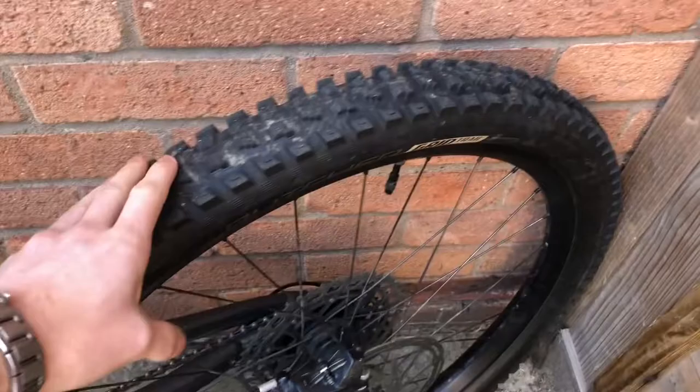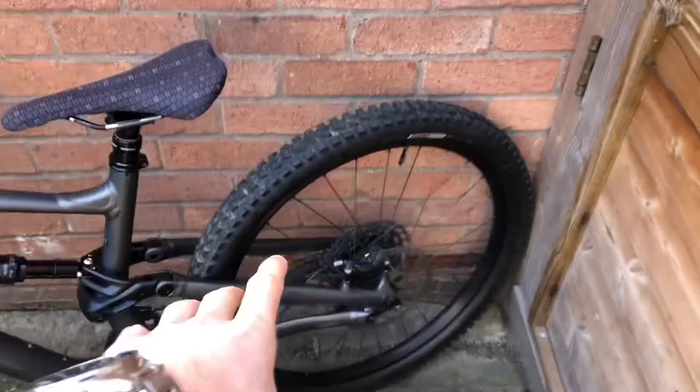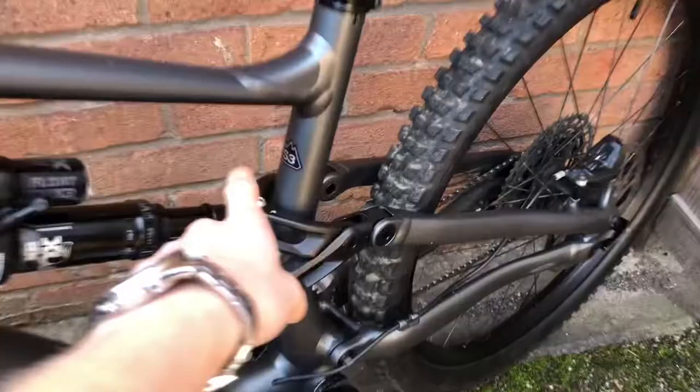It comes with Specialized Butcher Grid tires, which are really good — very similar to Maxxis Minions, so solid tires that work really well. It's a mullet bike, so you have a 27.5 inch wheel in the rear and a 29 inch in the front, which is another reason why I love this bike.